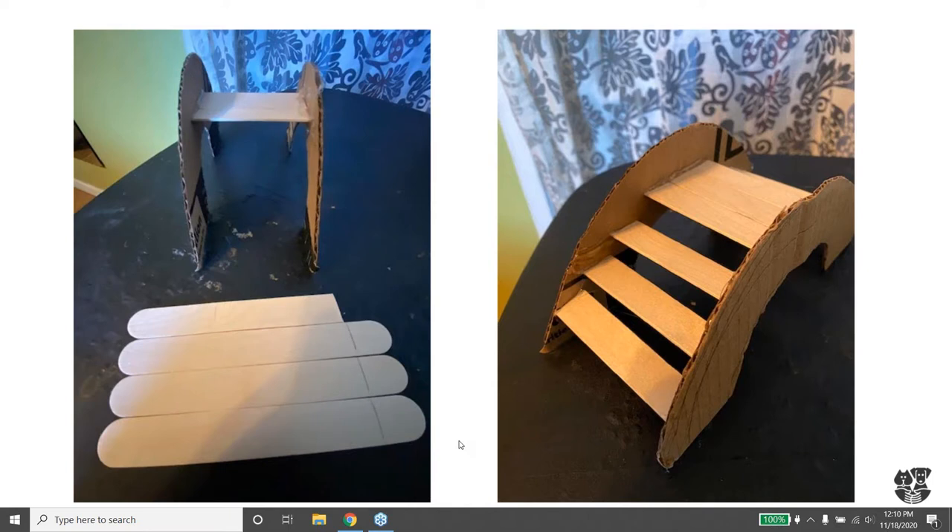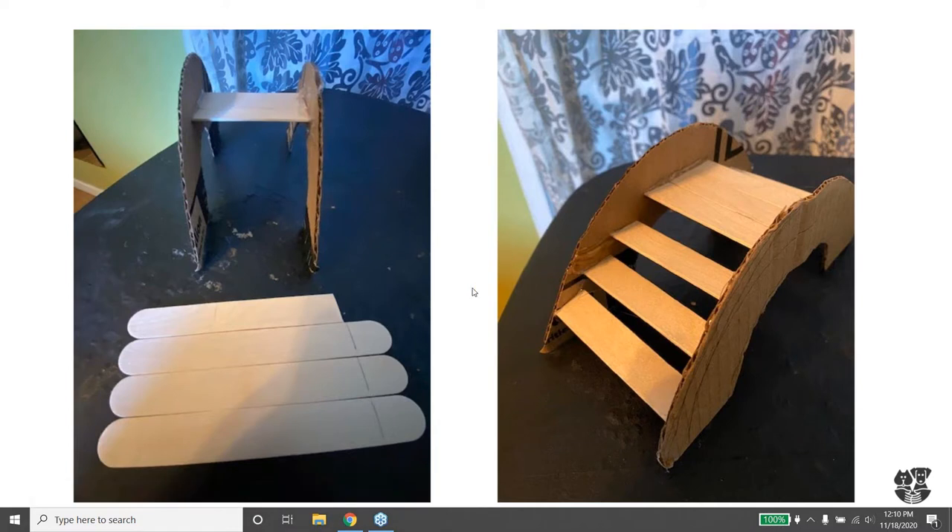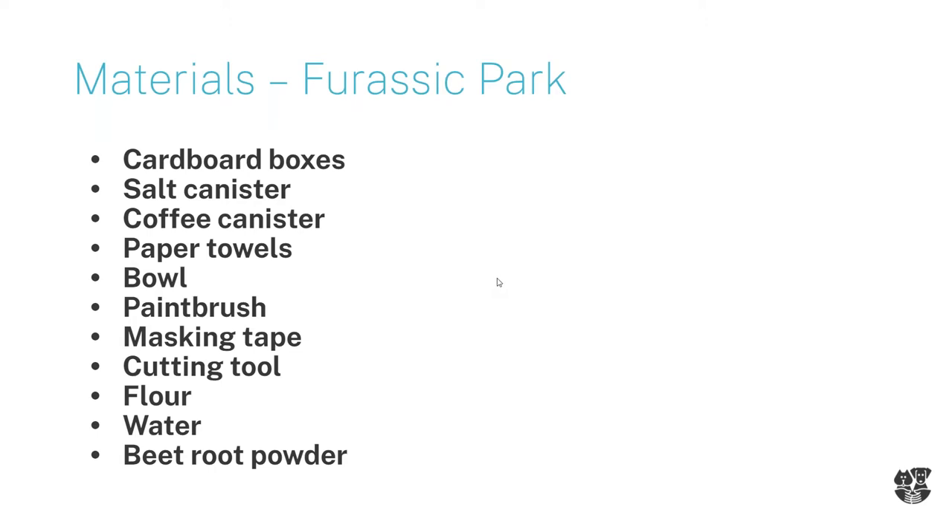In our next slide, I can explain about Jurassic Park. We worked really hard on figuring out the proper materials. I got cardboard boxes. You can use salt canisters, coffee canisters - Trader Joe's has some really great coffee canisters. See's Candy has an amazing canister. There's 99 cent store salt canisters. This is definitely a re-use project. Paper towels work great - you can use newspaper, but I felt paper towels were more sanitary for your animal since newspaper has ink in it.